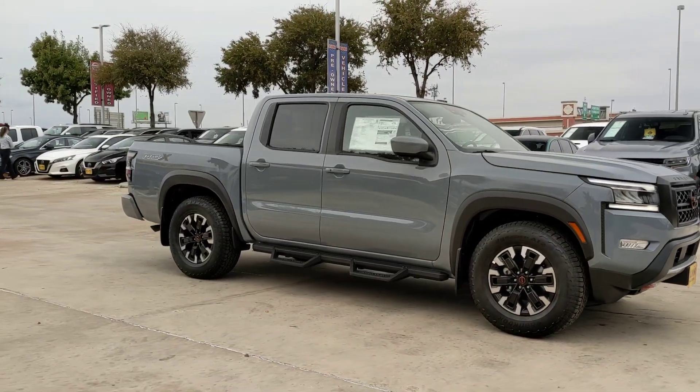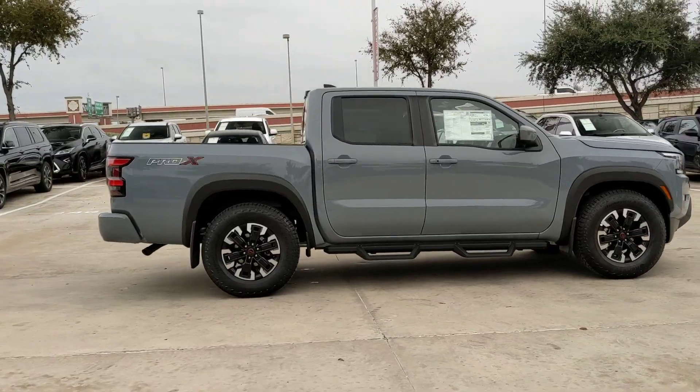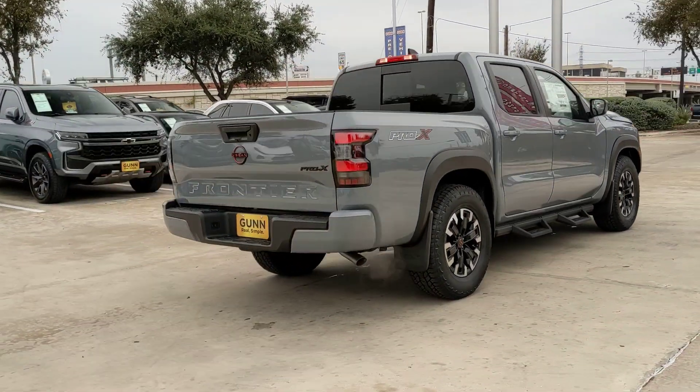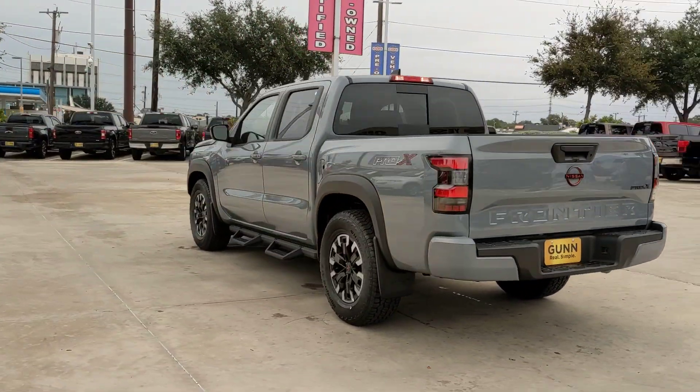Your next car could be the 2024 Nissan Frontier. Make comfort and convenience part of every job in this well-equipped Frontier. This mid-size pickup is built to work as hard as you do, and it's available at an exceptional value.